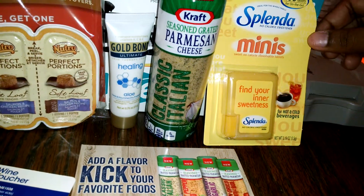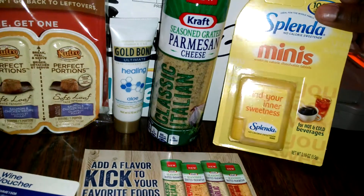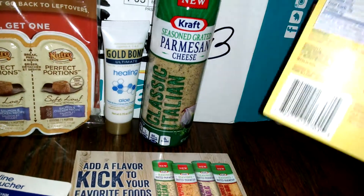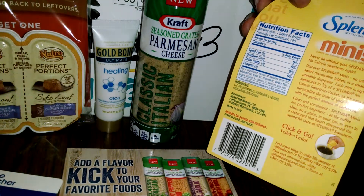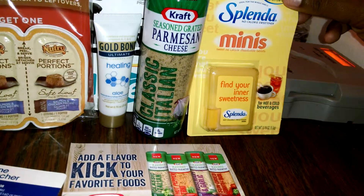They also gave me the Splenda Minis, so I can try this with my coffee and tea. Because everybody knows I drink a lot of coffee and tea. One click equals one mini to go — that's pretty cool.